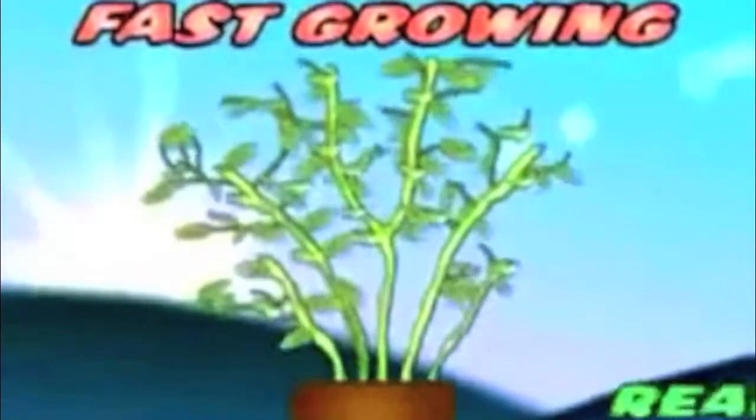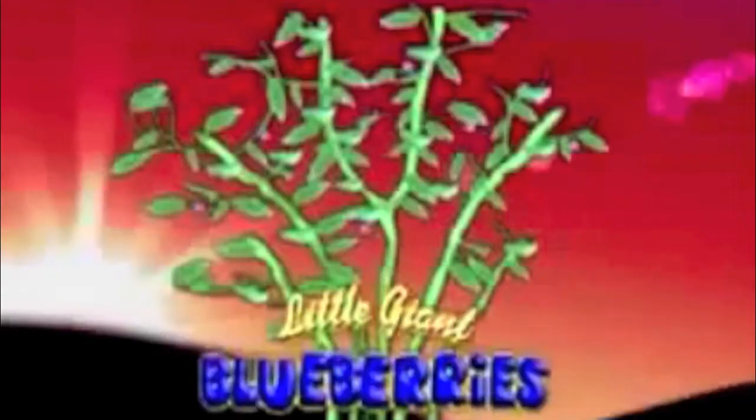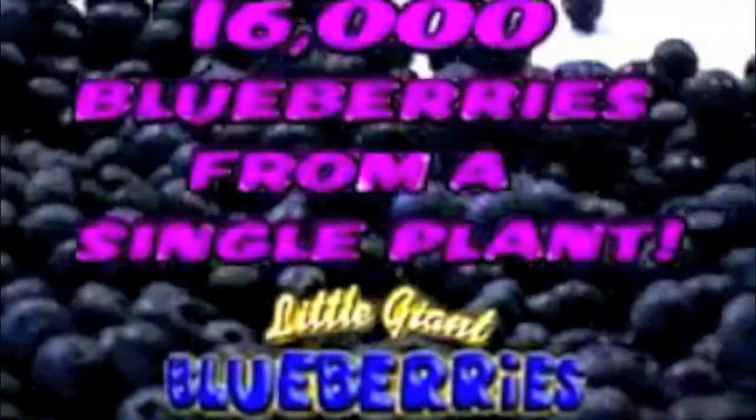Each fast-growing Little Giant Blueberry comes ready to plant and yields up to four pints every day, all season long. Recently discovered and cultivated by U.S. plant experts, these all-natural wonders virtually grow themselves in either sun or shade. The high-yielding Little Giant Blueberry explodes to produce over 20 teeming bowlfuls a week.